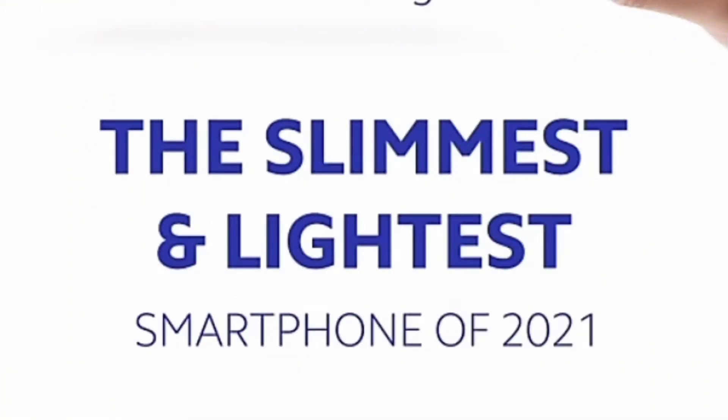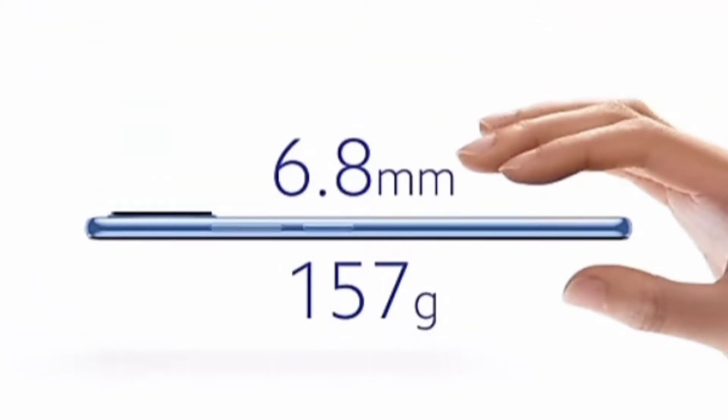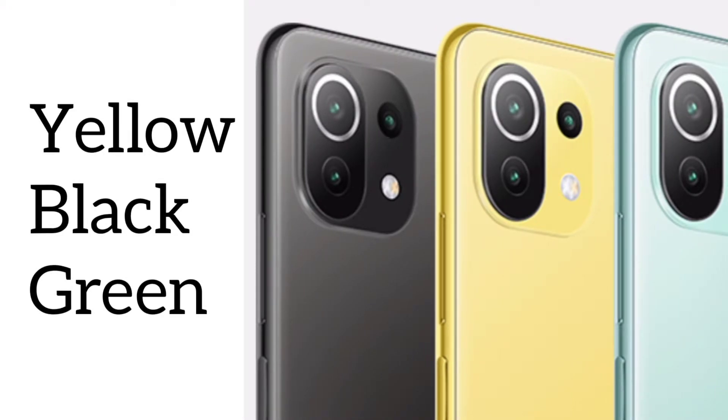The main highlight of this smartphone is that it is the slimmest and the lightest smartphone of 2021. Take a look at this picture and check the dimensions. It's literally a thin smartphone, and there are three colors available: yellow, black, and a lighter green option.